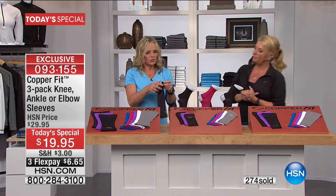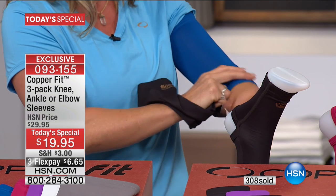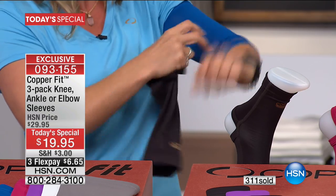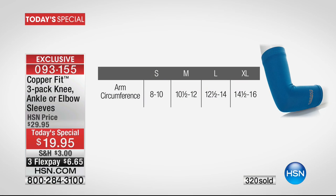Let's talk about sizing. With the knee sleeve, you measure about five inches above your knee. It's really important with compression that it's not too tight — it's got to fit just right to be effective. I'm wearing a medium on my elbow sleeve. You've got to measure a little bit above your elbow and get the sizing circumference right.